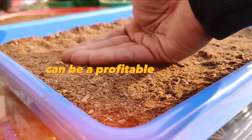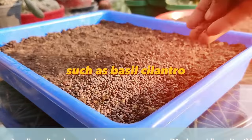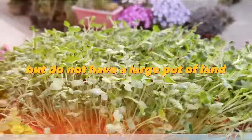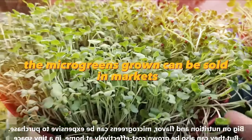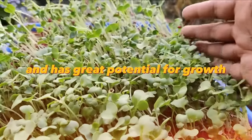Growing microgreens at home can be a profitable business. It involves growing different kinds of plants such as basil, cilantro, arugula, and others in a small space. This can be an interesting business for those who want to farm but do not have a large plot of land. With proper care, microgreens mature quickly and are of high value for cooking. The microgreens grown can be sold in markets, health food stores, or restaurants. This business can start with a small investment and has great potential for growth.